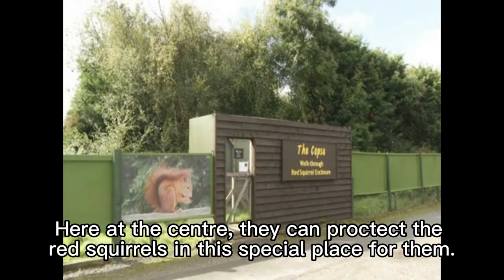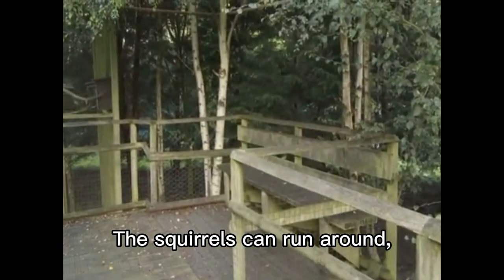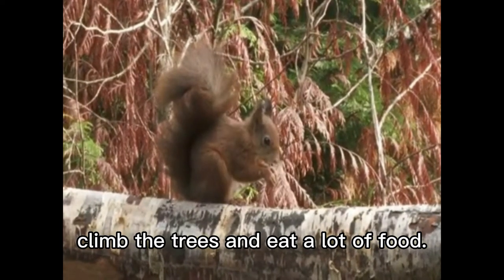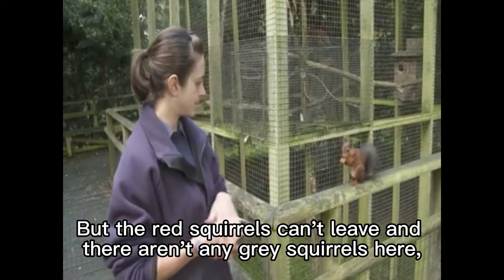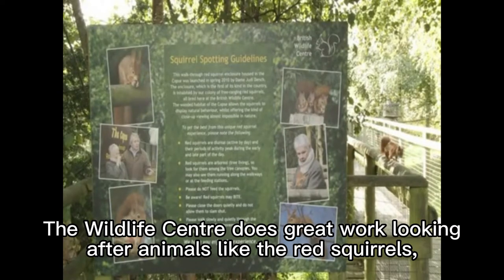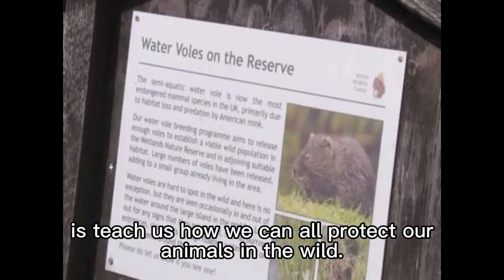Here at the centre, they can protect the red squirrels in this special place for them. The squirrels can run around, climb the trees, and eat a lot of food. But the red squirrels can't leave, and there aren't any grey squirrels here, so they're safe. The wildlife centre does great work looking after animals like the red squirrels. But the most important thing they do is teach us how we can all protect our animals in the wild.